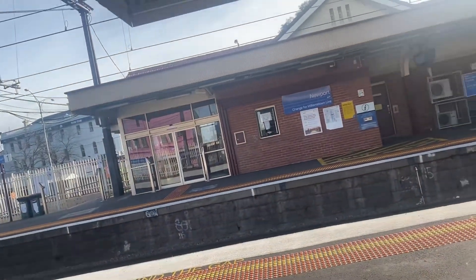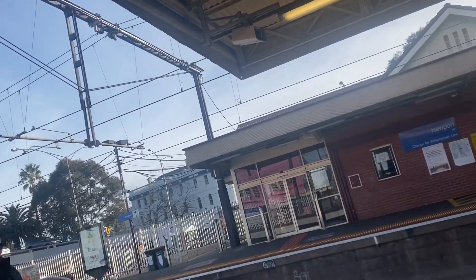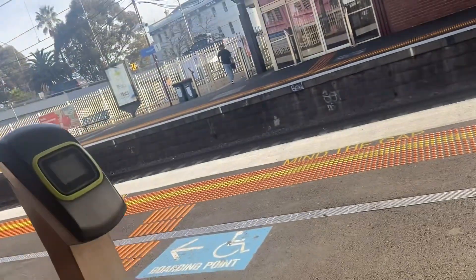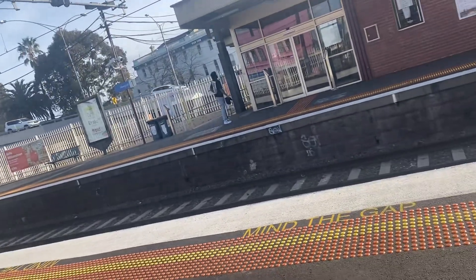We're going to be heading to Williams now. This is the station, platform 1 and 2. I think trains can actually stop inside here, and the Williams house shuttles in the night also stop here.